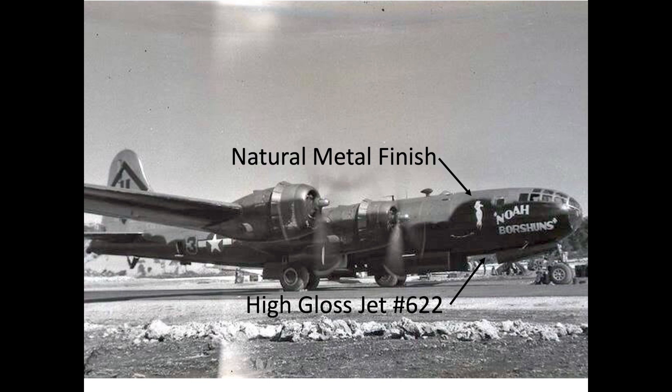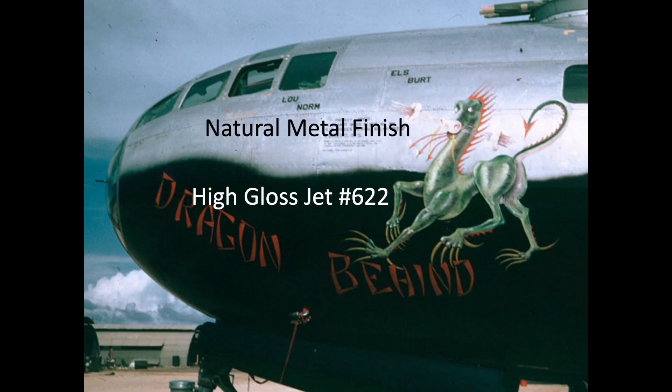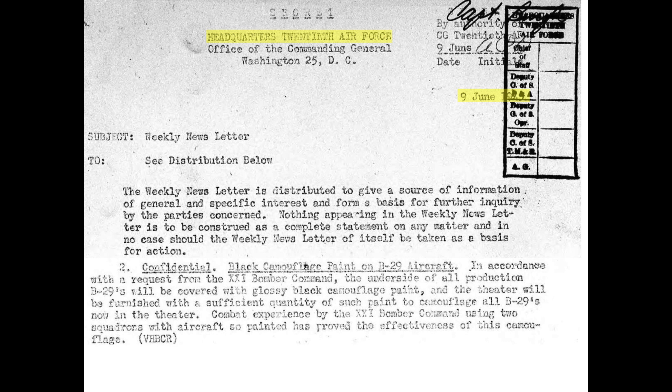The intent of this video is to discuss why some of the World War II B-29s painted their undersides a glossy black color. This June 9, 1945, 20th Air Force Newsletter directs all delivered B-29 bombers to have their undersides painted a glossy black.